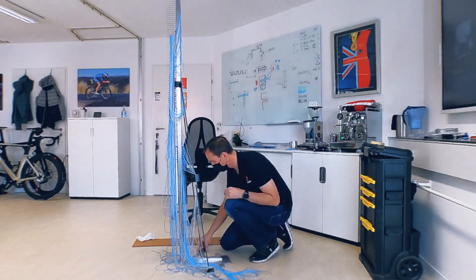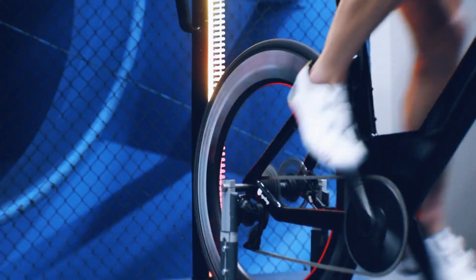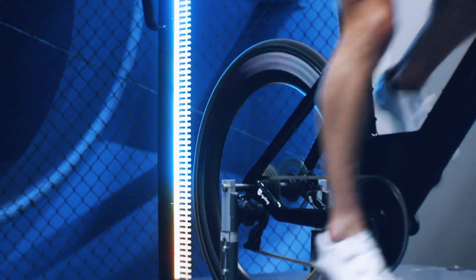We're really excited about this new rake because it really is a world-first technology. It combines things that have never been combined before, especially with this visualization function. Most importantly, it more than doubles our measurement capability here in the wind tunnel.